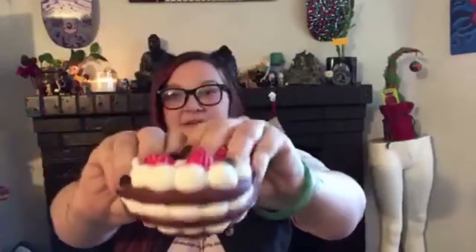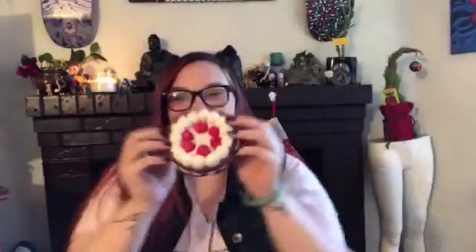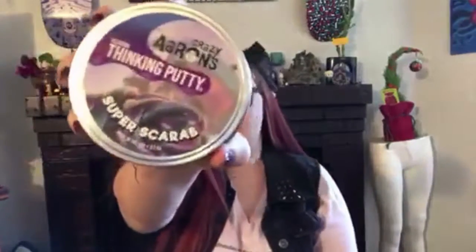Also super fun and always a good idea — fidgety things. I have here my precious little squishy cake, it smells so good. And then you can also get them some of these fun putties — these guys are super fun, super stretchy, always super fun ideas. You can find these guys online and in stores.